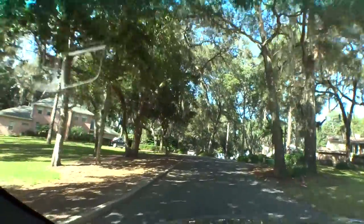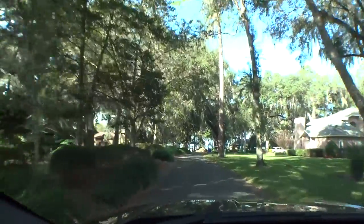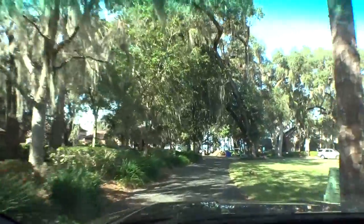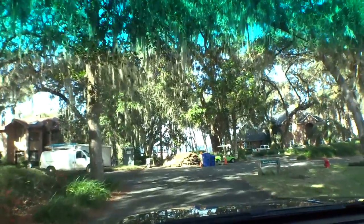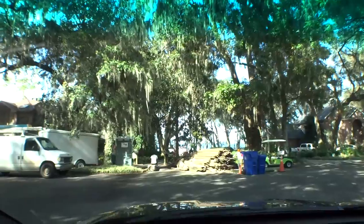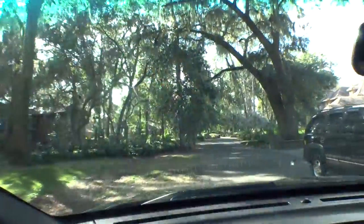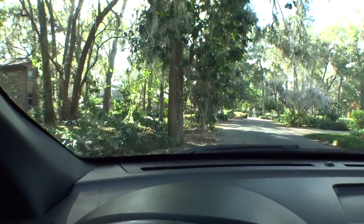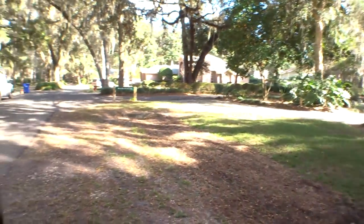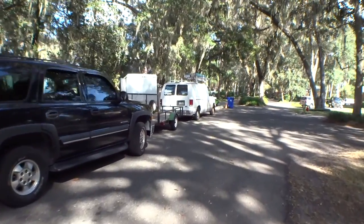We're gonna stop up here at the community center slash dock area where they have boat slips for the residents. We're gonna find a place to park where we're not in anybody's way. Now we're gonna get on and do the second part of our walking tour. They're rebuilding the dock, so not sure how close we're going to be able to get.